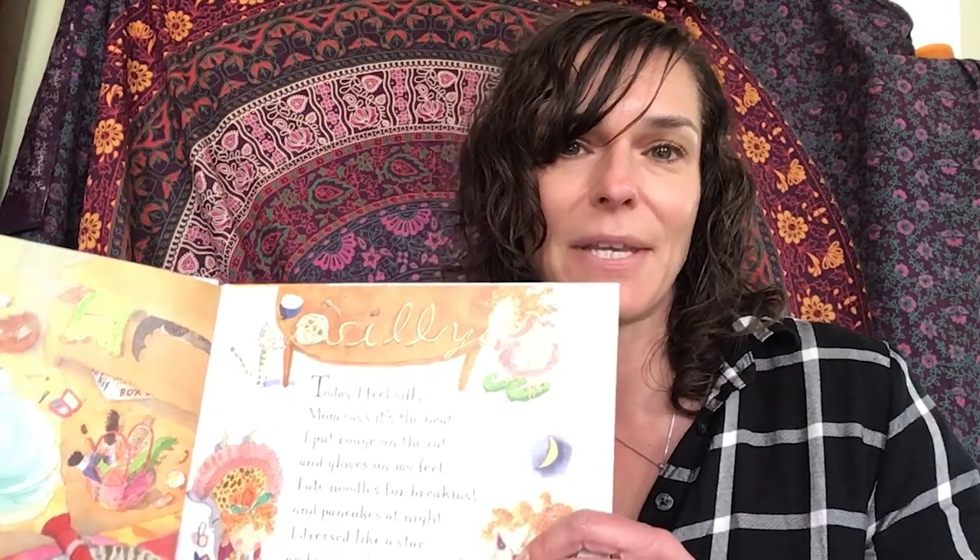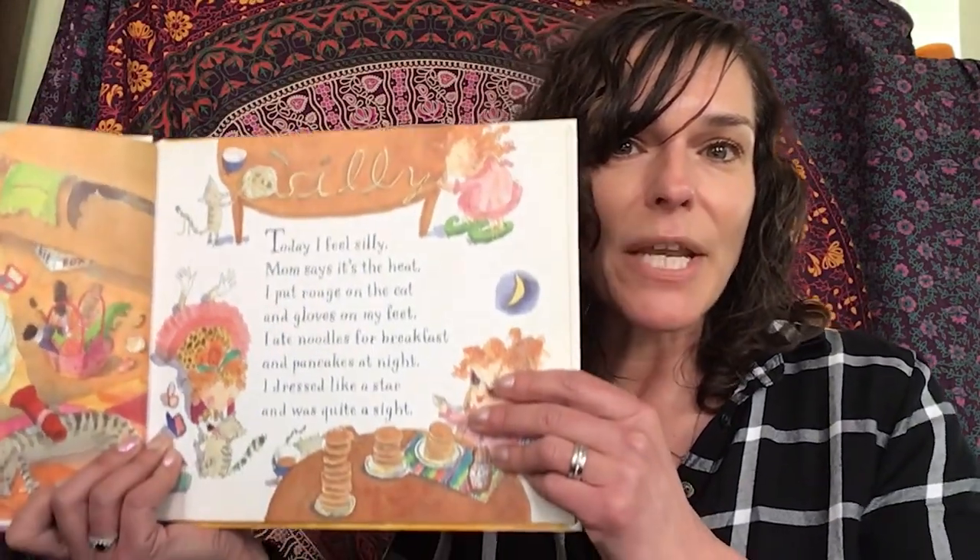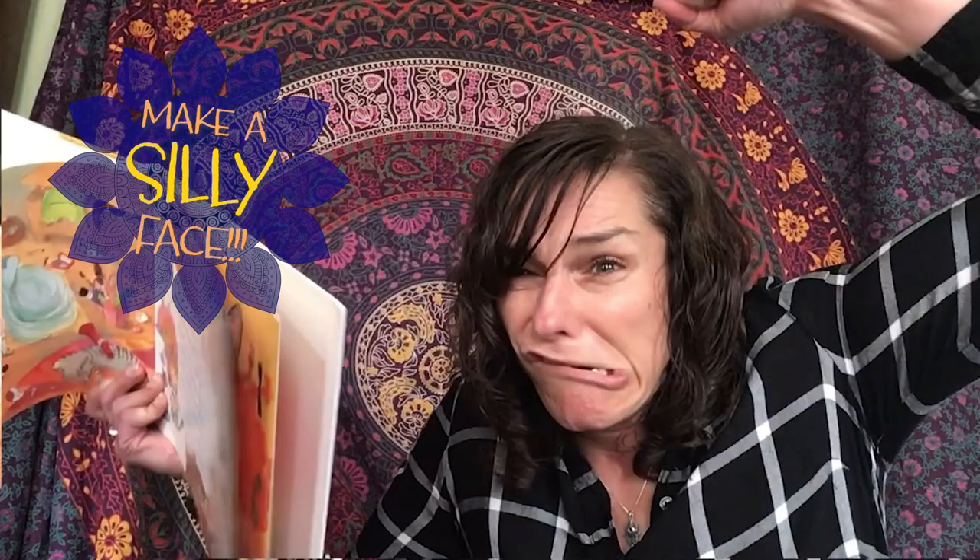Can you show me your best silly statue? I'm going to count backwards from three, and when I do, I want you to make your silliest face and the silliest shape with your body that you possibly can. Ready? Three, two, one, freeze. I'm not sure if I look silly or angry, but I'm going to just go with silly.